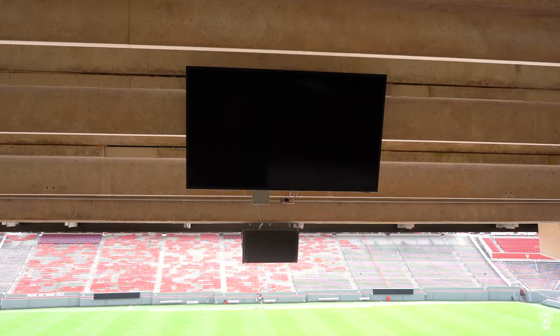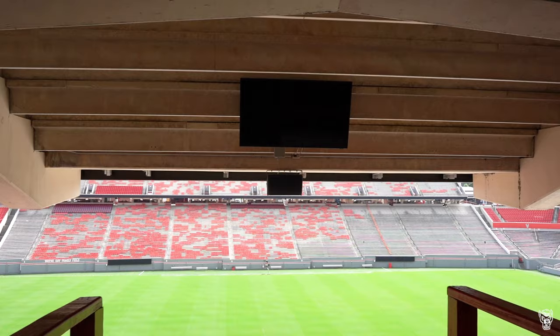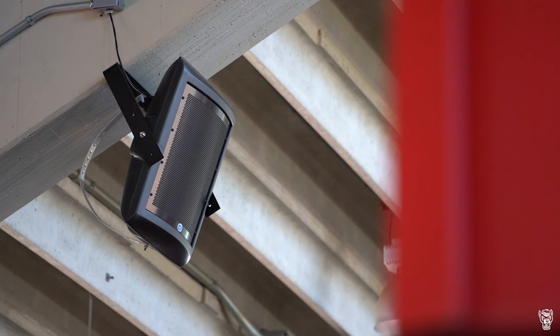You've got to hear it for yourself. When you visit one of the many concession areas, keep up with the game on one of the concourse TVs and listen to the in-game Wolfpack radio broadcast on the newly added speakers.